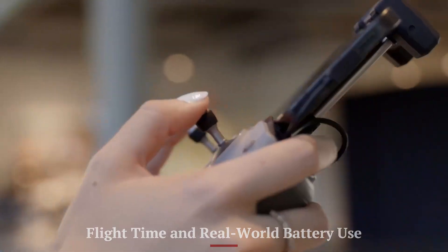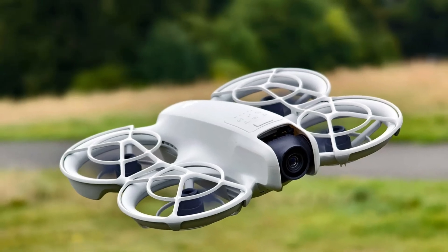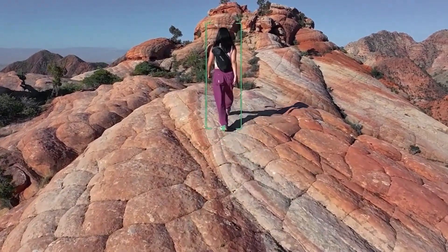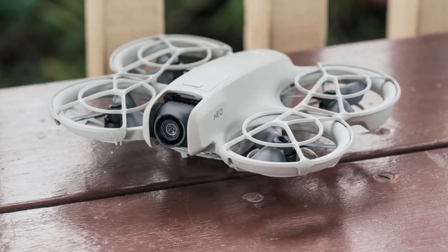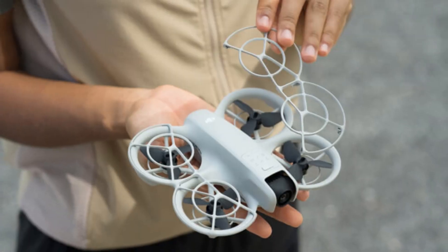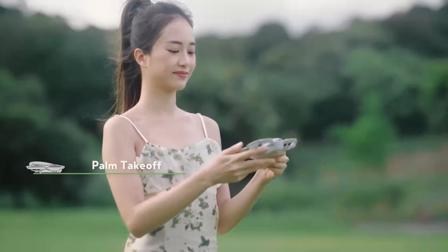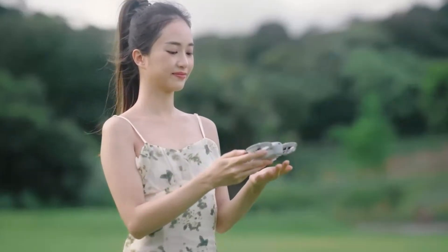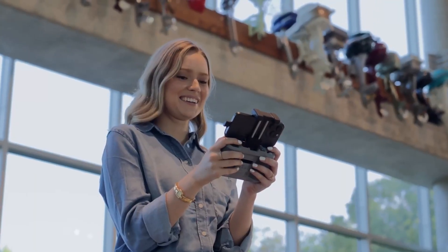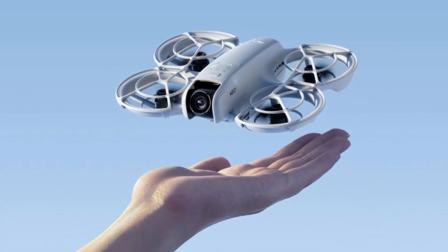Flight time and real-world battery use. DJI advertises around 18 minutes of flight time, but in real-world use you can expect 12 to 15 minutes depending on weather and flight modes. The 1,435mAh battery charges via USB-C and supports fast-charging hubs if you purchase the Fly More combo. The quick recharge time of about 50 to 60 minutes balances this limitation. Carrying spare batteries is lightweight and practical for longer sessions, and smart alerts notify users before the battery runs low, ensuring safe landings.